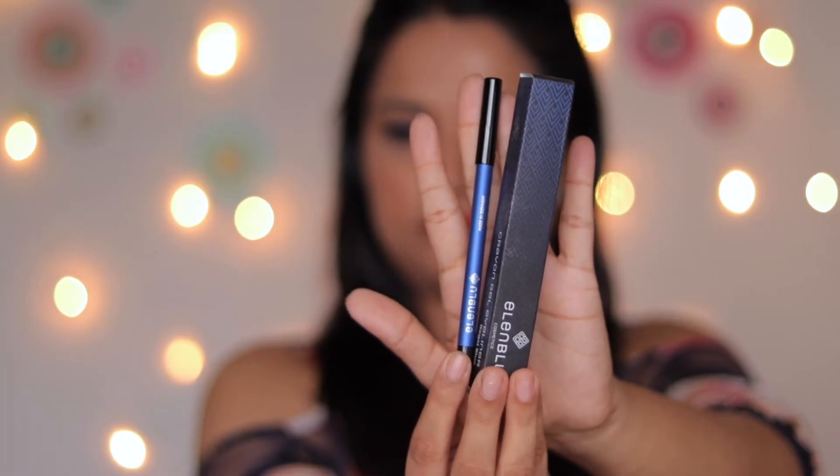The last product is a crayon gel eyeliner in the shade Regal Blue by Ellen Blue Cosmetics. This retails for 399 rupees and all the details are provided on the box. This is a pencil eyeliner which you have to sharpen, and this is the color I have used today. I used it as an eyeliner for a casual look and I'm loving the effect. It's a smudge-proof eyeliner — I really like the pigmentation and color payoff, and it's very smooth to apply with no tugging.